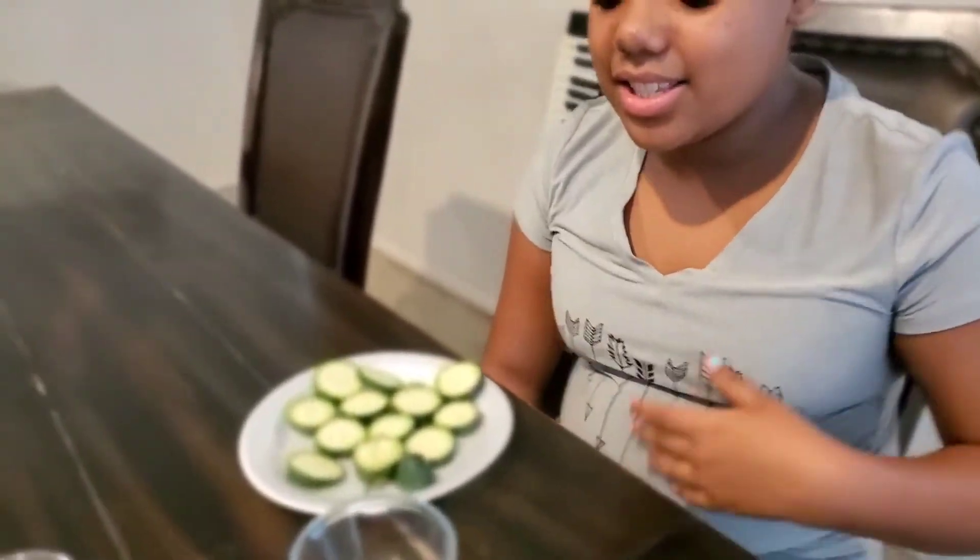What's up guys, mama cookie here and I'm back with another video. Today is just a video with Brooklyn and myself, and we are going to do a video — Brooklyn, take it away. So today we're going to be teaching you guys one natural way to remove acne scars off your beautiful face.